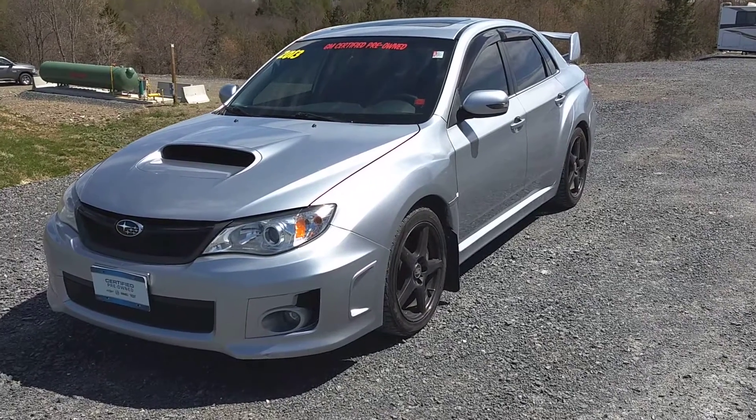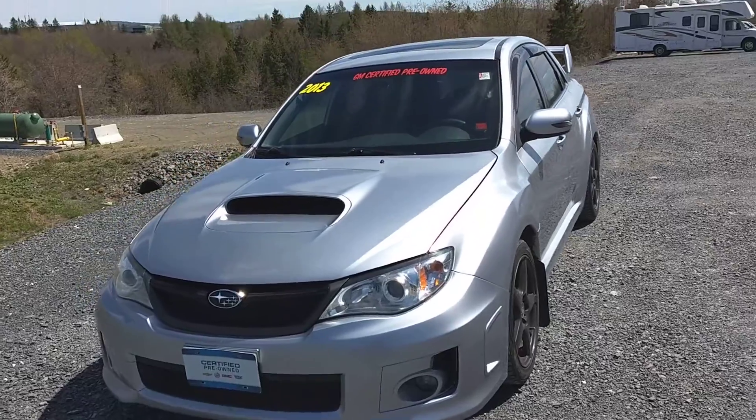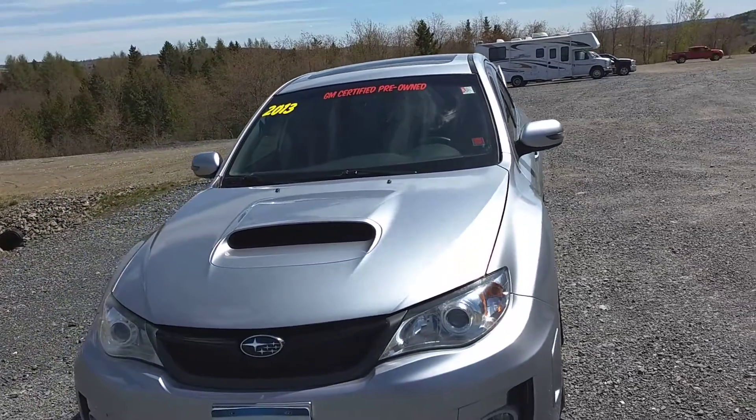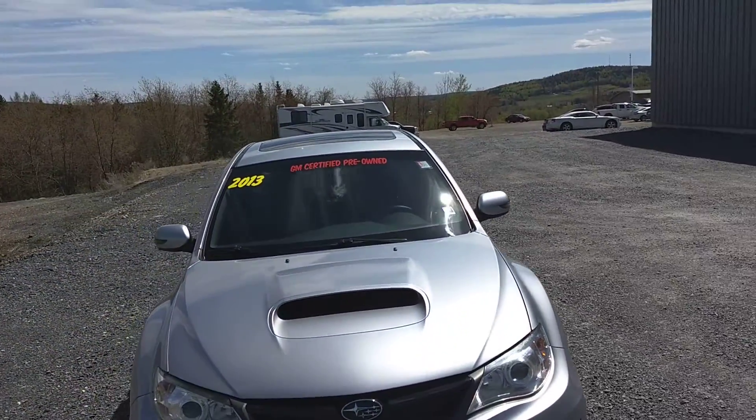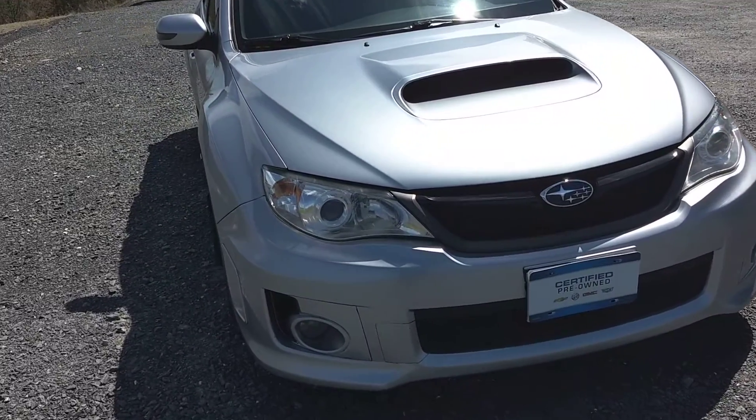Hello, it's John McKenzie. I'm going to show you something today that we don't normally have. This is a 2013 Subaru Impreza, manual transmission, with a 2.5 liter 4 cylinder engine.